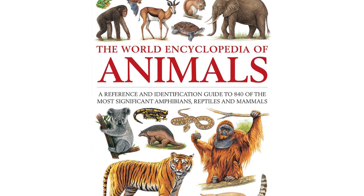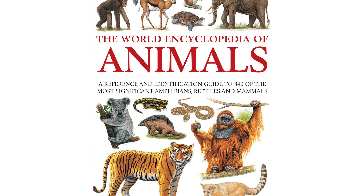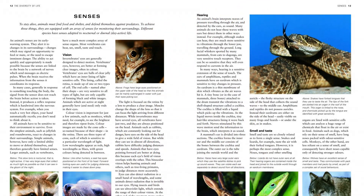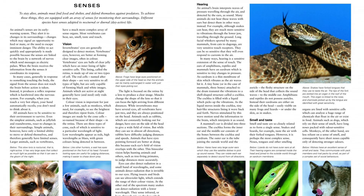Packed full of facts and detailed illustrations, this is a substantially updated family reference guide to the animals that inhabit our world. From the smallest mouse to the largest whale, this book offers a thorough introduction to an array of reptiles, amphibians and mammals, exploring their habits and habitats.